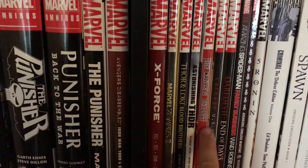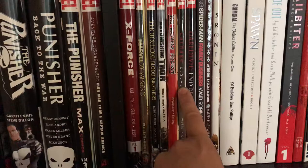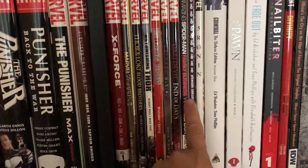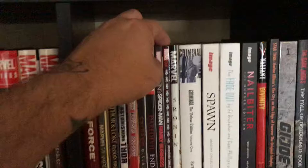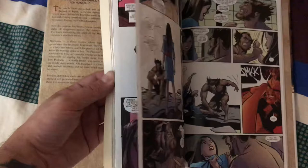Moving down — Punisher USA, Daredevil: End of Days, the Bendis run, awesome book. Amazing Spider-Man: Family Business by Wade Robinson. Avengers: Endless Wartime by Warren Ellis. Five Ronin — a very cool, lesser-known book. It features Hulk, Punisher, Wolverine, Deadpool, and Psylocke. Really cool book.